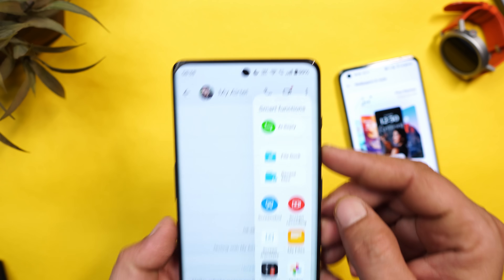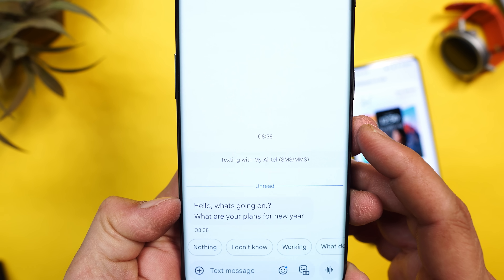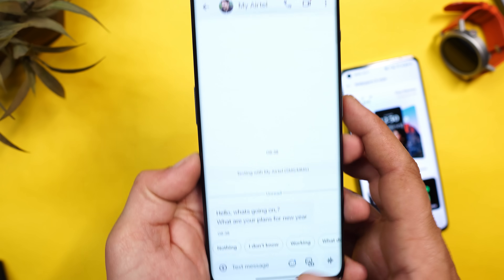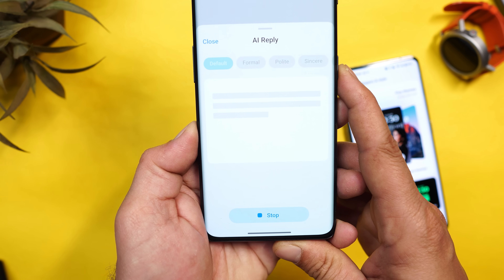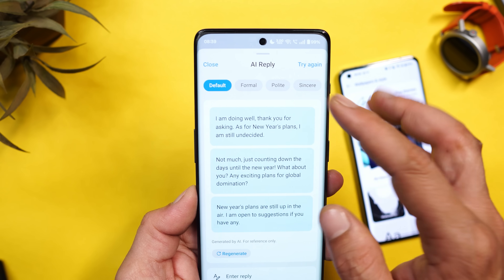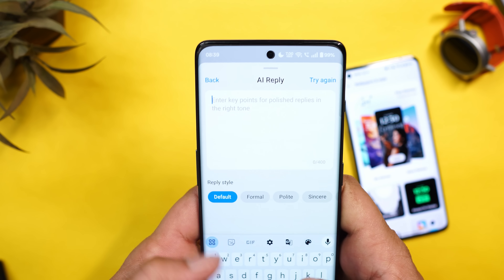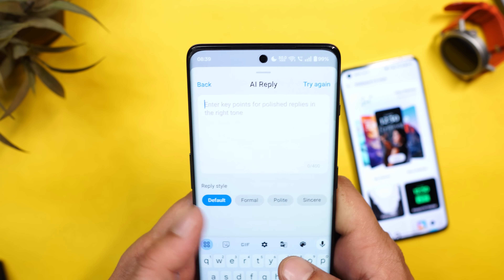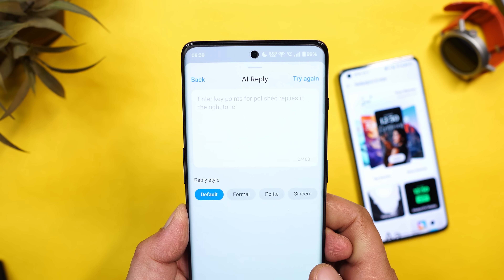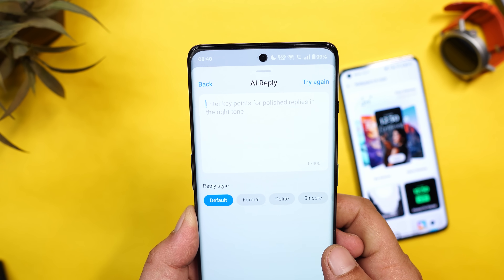Another AI feature: if you have any mail or messaging app open, open the Smart Sidebar and you get a new option called AI Reply. For example, a message saying 'Hello, what's going on, what are the plans for the new app?' — AI provides three reply options. You can choose from styles like formal, polite, sincere, humorous, or casual, enter your own key points, and you're not completely dependent on AI — you can add a custom message and change the style.